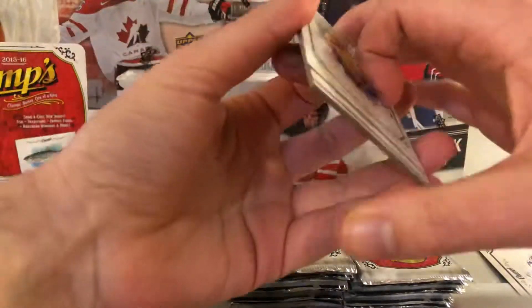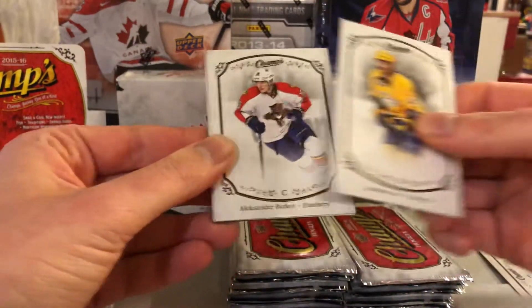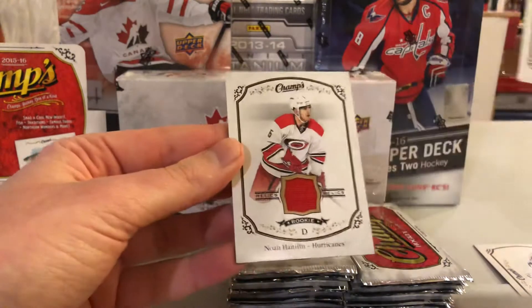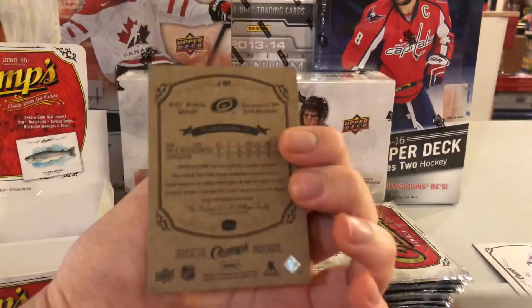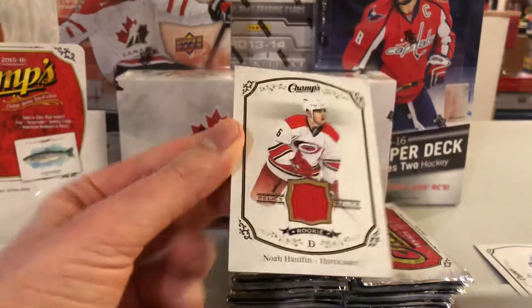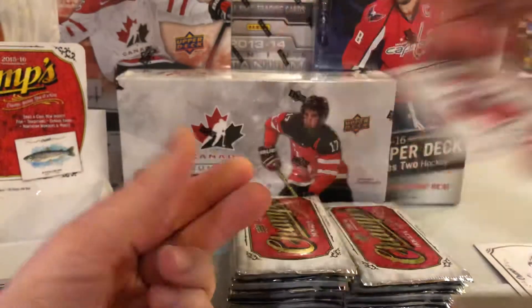And we have our first hit - we should be getting three hits per box. Roman Josi, Alexander Barkov, Jake Voracek, and a rookie jersey of Noah Hanafin - a nice one there. Obviously not as good as the McDavid but nice to get a rookie jersey of an actual decent player. Nice rookie jersey right there.